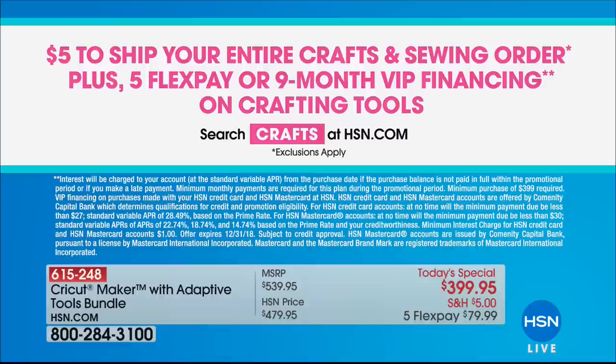$5 to ship your entire crafting and sewing order today, plus five flex or nine-month VIP on crafting tools.